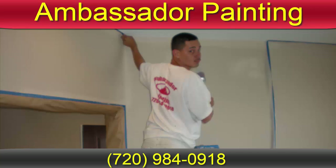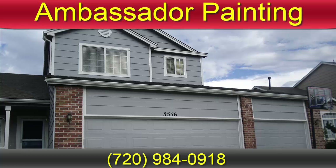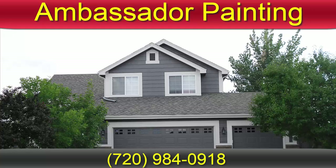We serve Aurora, Colorado, where we have supplied premium home painter solutions at economical rates for over a decade. Call us at 720-984-0918 or visit our website at ambassadorpainting.com to request an estimate today.